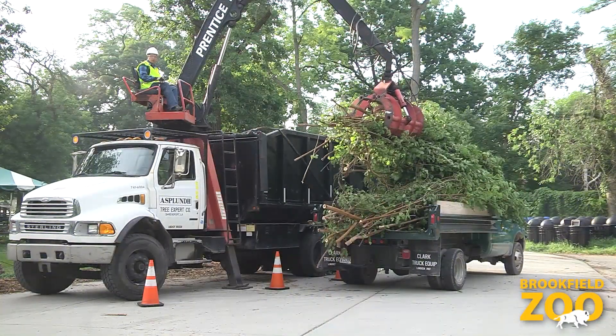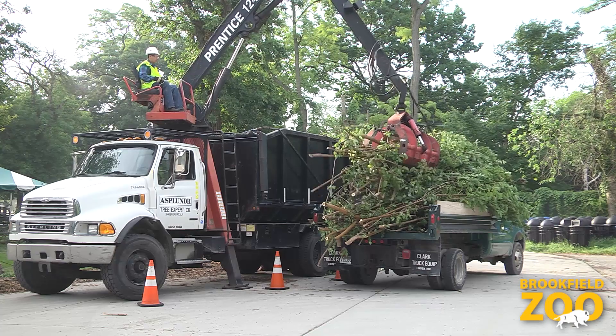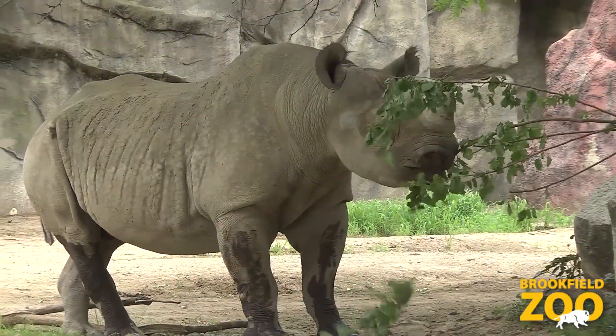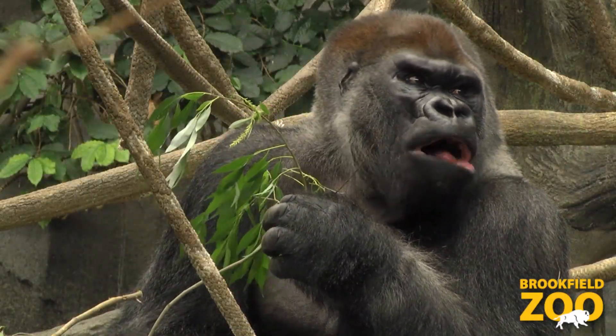From about May to October, ComEd comes out here twice a week with a giant truck full of tree trimmings, specifically species that we have already approved and that the animals also approve of.